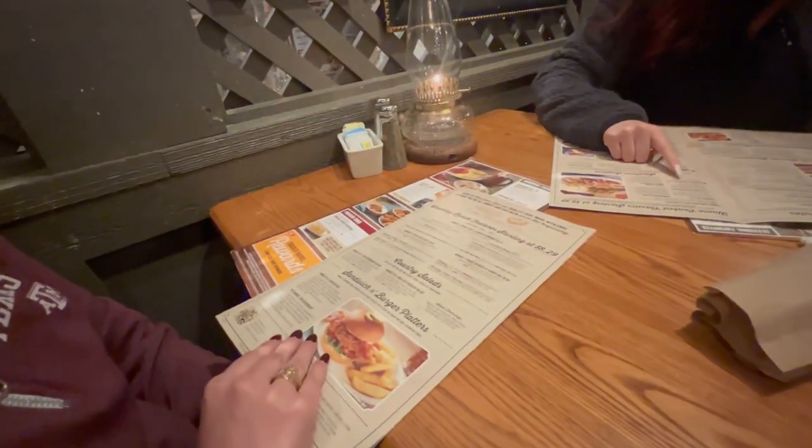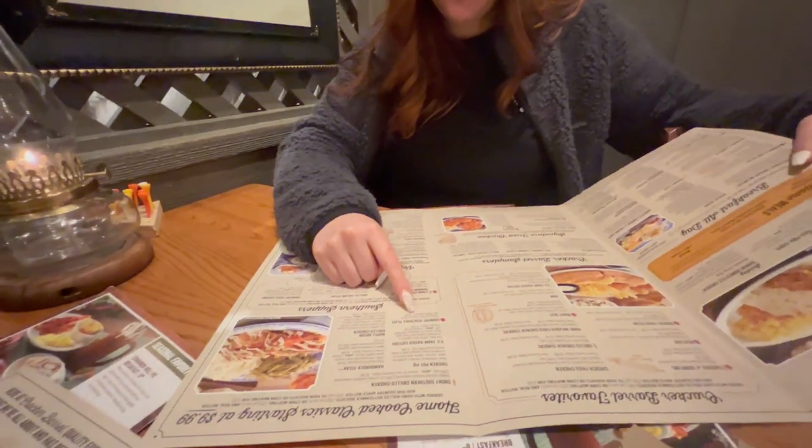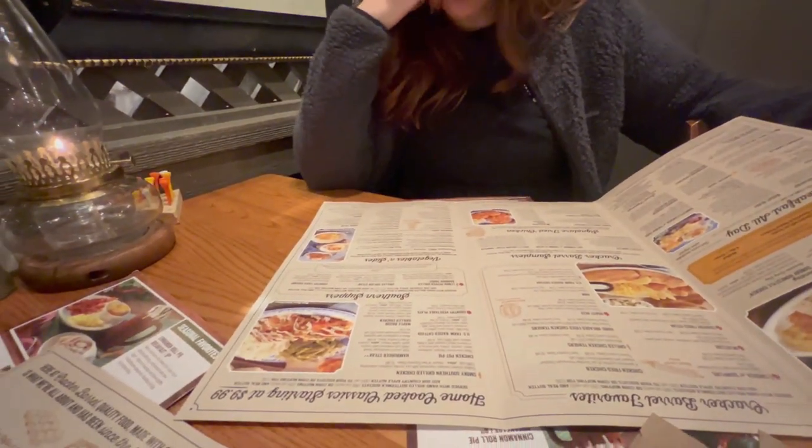Have you decided what you're going with? Nope. What are you getting Gabby? Four country sides — she's going straight sides. You can get lunch and dinner at the same time.